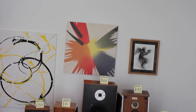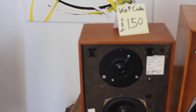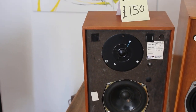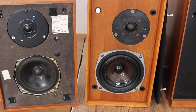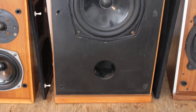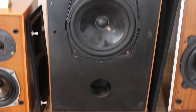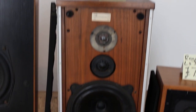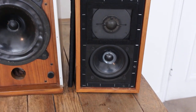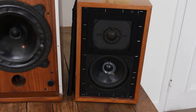That is KEF Koda — pay about £150 for those. Here we have Celestion Ditton 111s — pay about £80 for those. Here we have Monitor Audio MA4 Mark 2 — you might get those for a hundred quid. Here we have Bowers and Wilkins DM4s — pay about £125 for those.